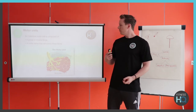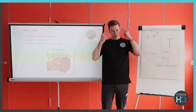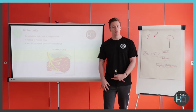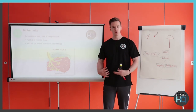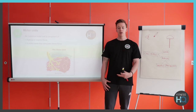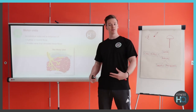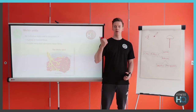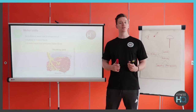Every motor unit follows what we call the all-or-none law, whereby if the CNS decides it wants to activate that motor unit, every single fibre within it will contract at maximum effort. If it requires five units, all of those fibres will contract; if it requires 50 units, it will allow all 50 to contract. So if I'm doing a heavy squat, my body's going to activate as many units as possible to do the lift. If I'm picking up this pen, I'm not going to need many motor units to produce that small movement — it depends on the force you need.